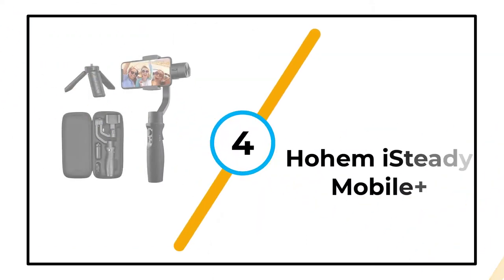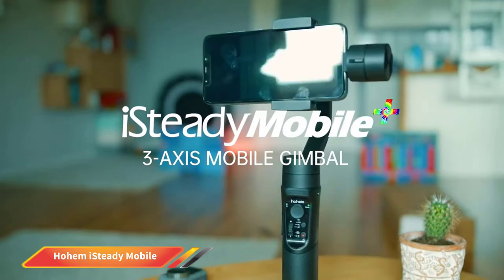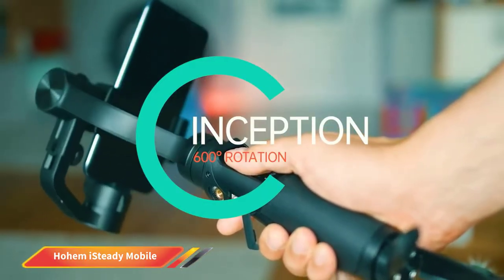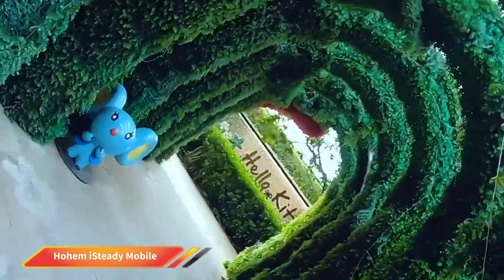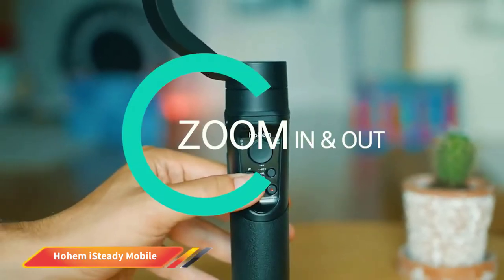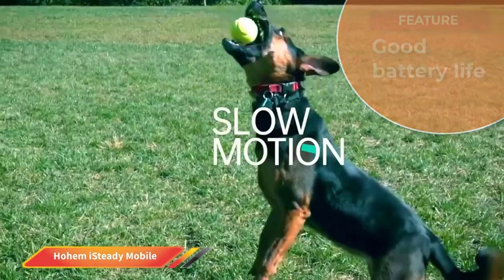Number 4: Hohem iSteady Mobile Plus. The Hohem iSteady Mobile Plus is a significant upgrade over the iSteady X, adding more stability and better capability to capture fast-moving footage, making it a preferable option for serious vloggers or filmmakers. This gimbal's sport mode does a great job of capturing fast scenes with plenty of movement, picking up even tiny movements and compensating for ultra-smooth results. This mode is beneficial for those who want to film extreme action scenes without a blurry mess in the final video.